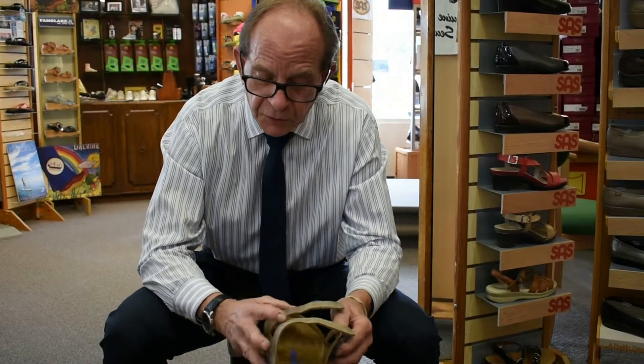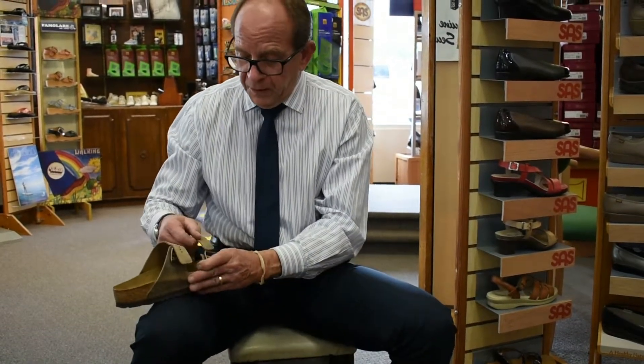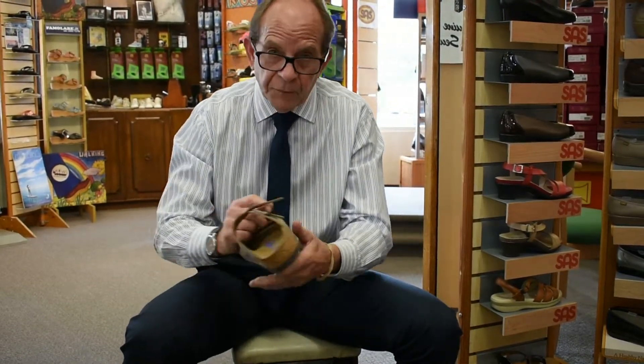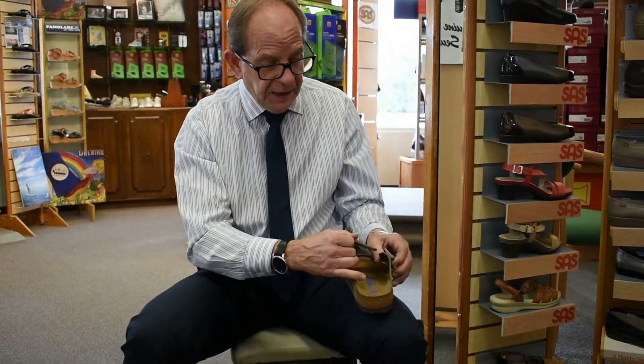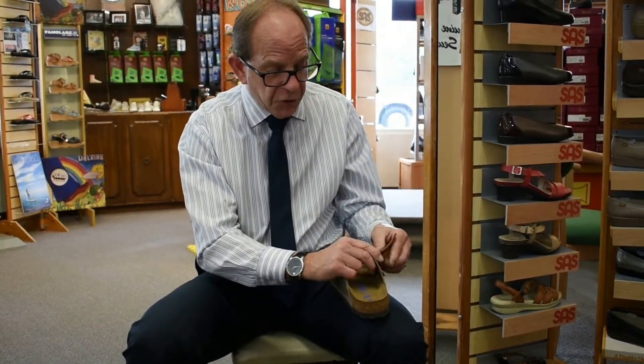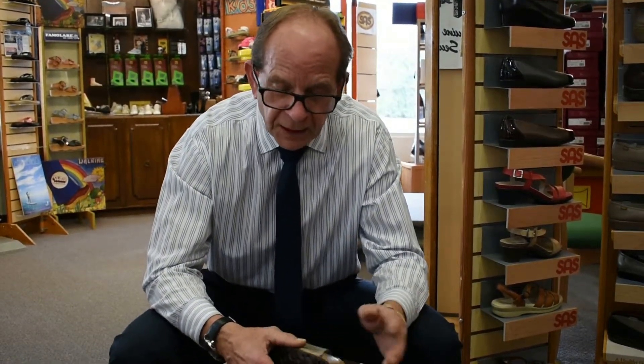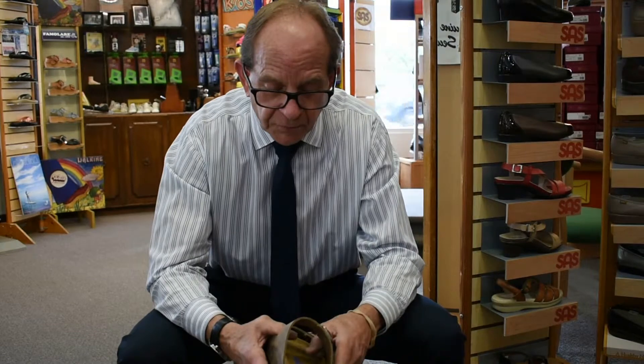Now, there are a couple of things to point out about this shoe. Number one is that the cork can be replaced — the full entire footbed can be replaced. You can get a whole new shoe with the same upper if you wanted. But you might want to think about the cost, because for a whole new footbed and outsole it's going to run between $85 and $90, where you can get a new pair between $125 and $135.